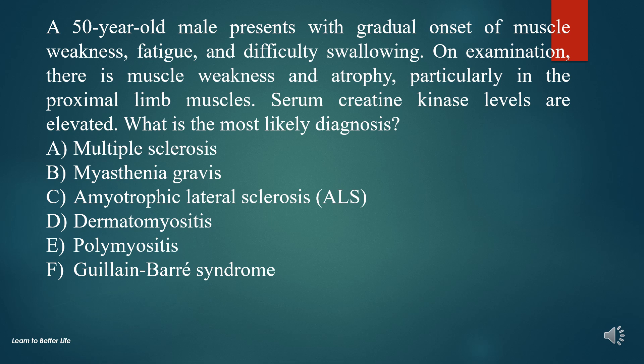A. Multiple sclerosis. B. Myasthenia gravis. C. Amyotrophic lateral sclerosis (ALS). D. Dermatomyositis. E. Polymyositis. F. Guillain-Barré syndrome.